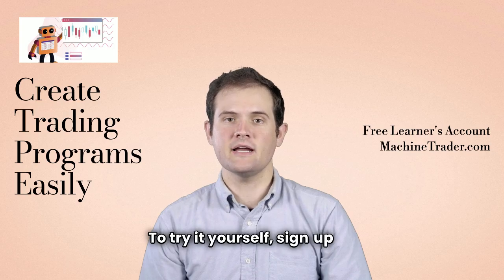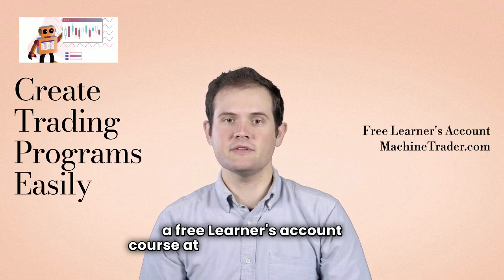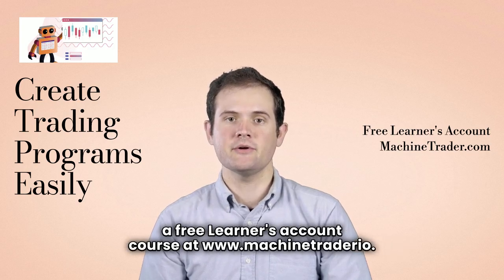To try it yourself, sign up for a free learner's account course at www.machinetrader.io.